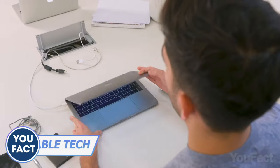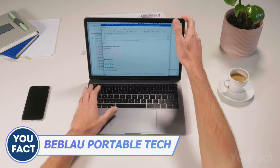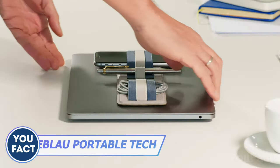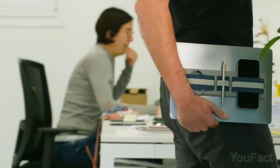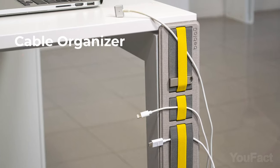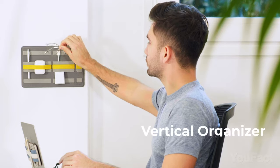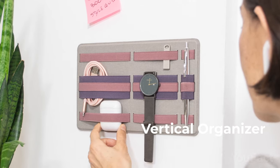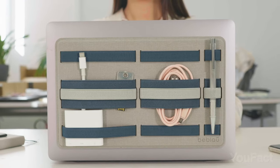Chords and wires everywhere are a total nightmare — this tech organizer is the answer to your prayers. Stick the band to your laptop with adhesive or just wear it to keep your pen in hand. You can do the same with a table to keep all cables and hubs neatly organized. Got free space on the wall? Perfect — you can keep your eyeglasses there too. Just pick the most preferable option.